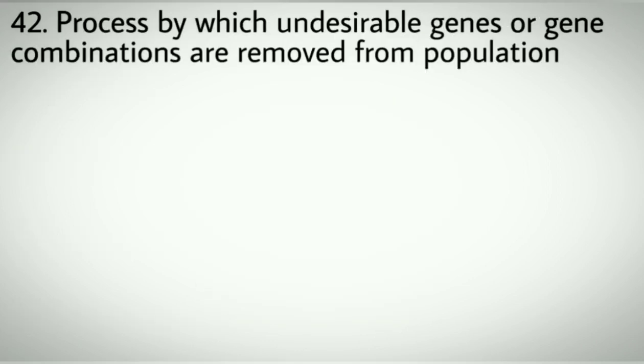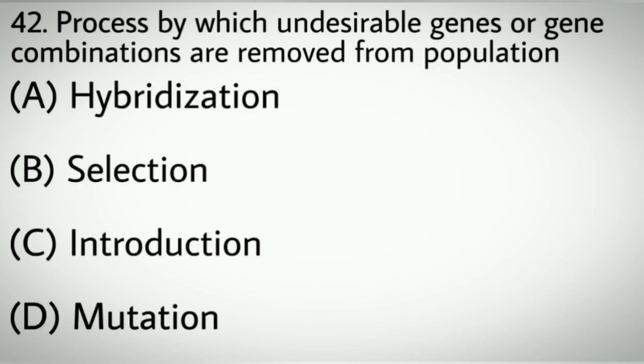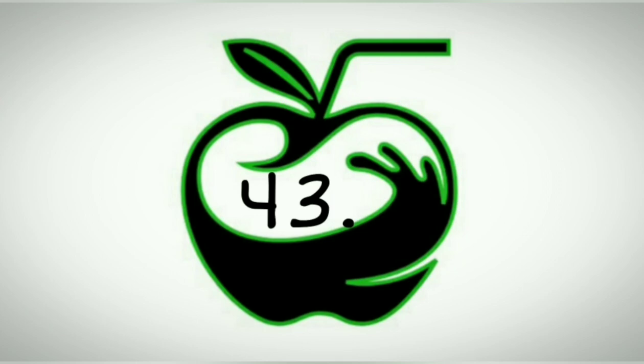Question number forty-two: Process by which undesirable genes or gene combinations are removed from a population. Options A: Hybridization. B: Selection. C: Introduction. D: Mutation. Correct answer: B, Selection.